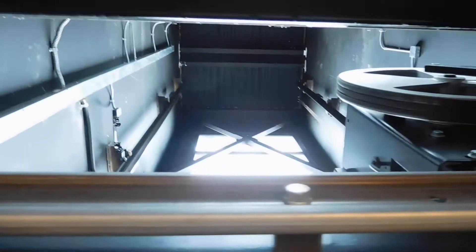There's your classic ThyssenKrupp chime. Look at the doors — you can really see clearly all of the equipment. There's the door operator, and a nice look at the shaft.